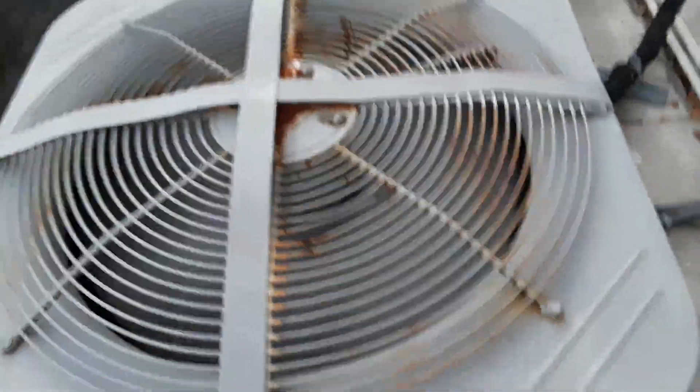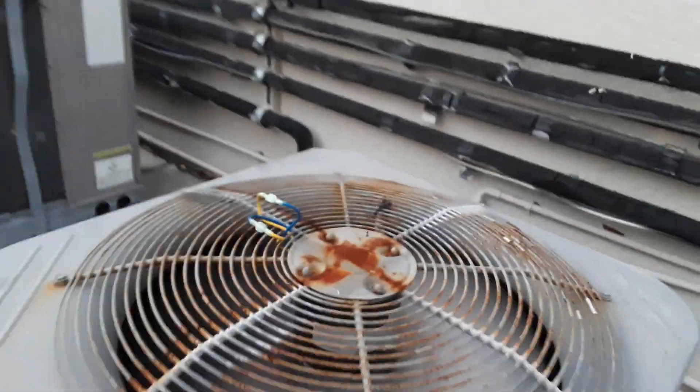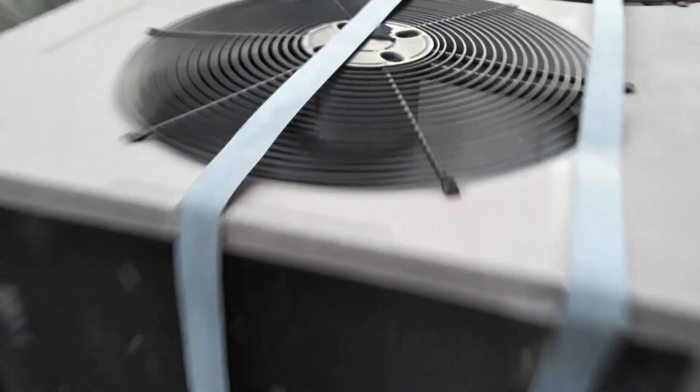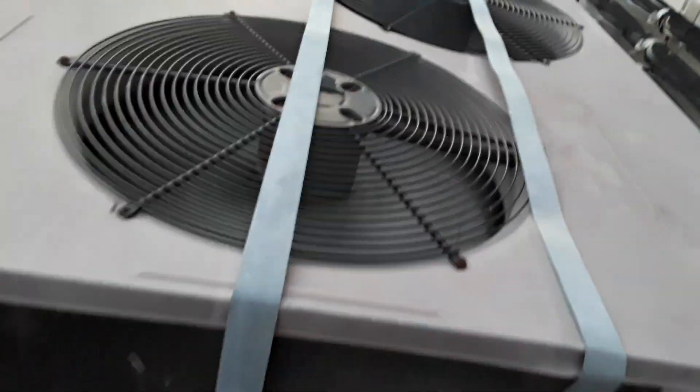These are all from 2005. There's a fan motor hat job on this one. This Carrier Gemini split system sounds so good.